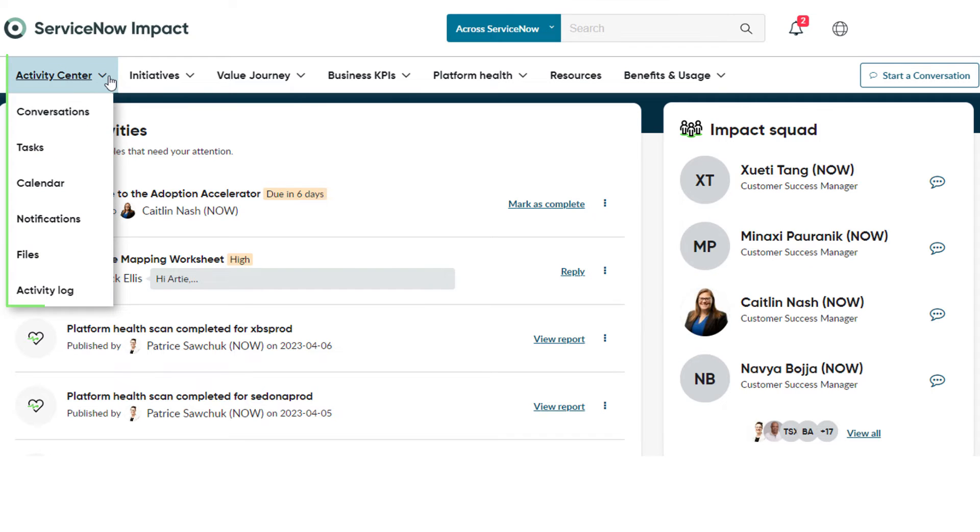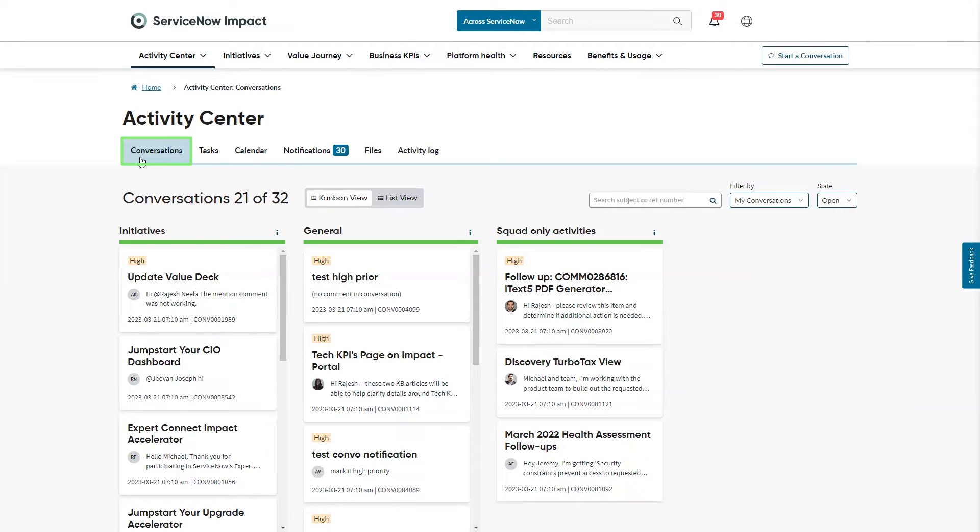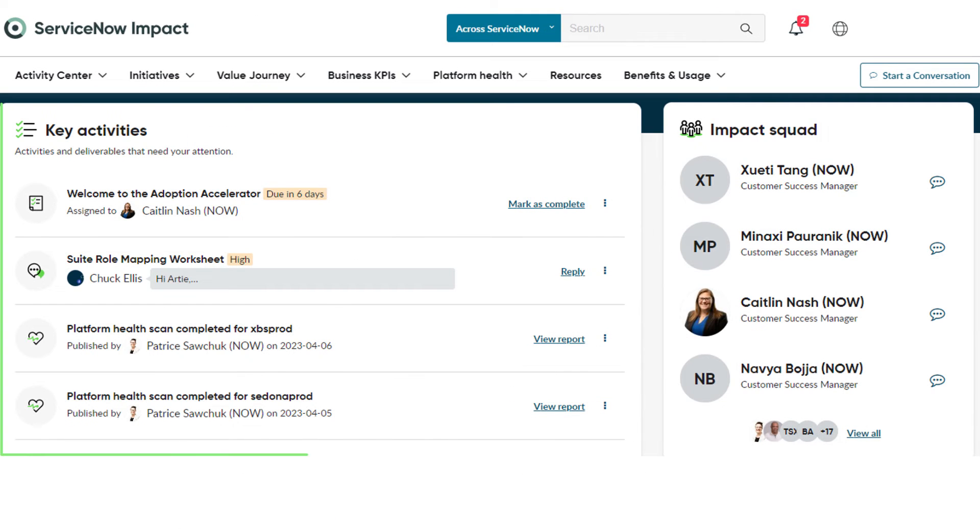Many of your peers find the activity center to be an efficient way to engage the Impact Squad. Here you can track your conversations, tasks, meetings, and more. We highlight the key activities that need your attention right on the homepage.